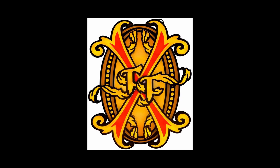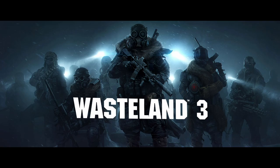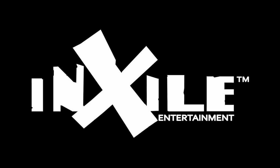Hi everybody. Alex Brandon here with a different kind of video. You might know me from music for games like Unreal and Deus Ex of days gone by, and voiceover for games like Skyrim, or just recently I've been helping a lot of people with the audio on the upcoming Wasteland 3 by InXile.